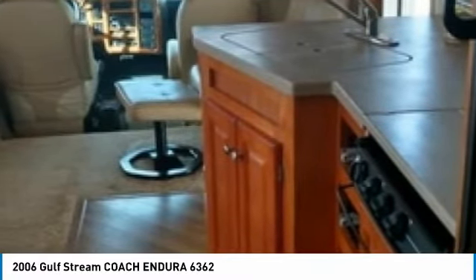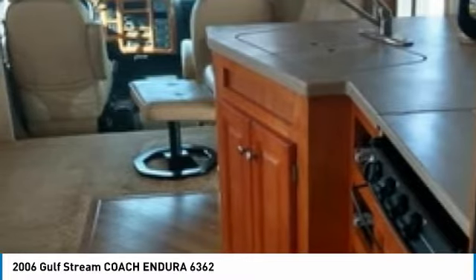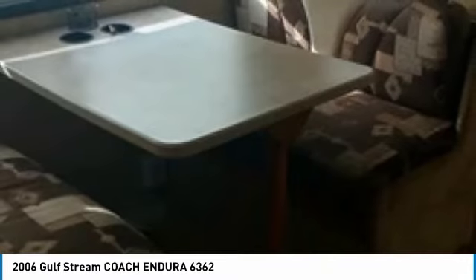Get ready to make this 2006 Gulf Stream Coach Endura 6362 Class Super C Motorhome your next home away from home. This unit has tons of options and features that will incite comfort and tranquility while traveling. Some of these advantages include: